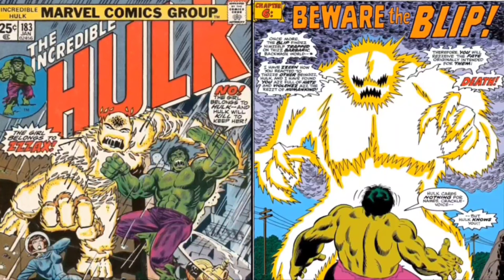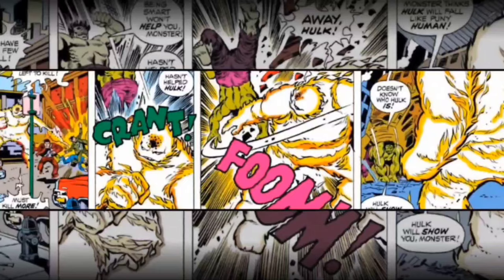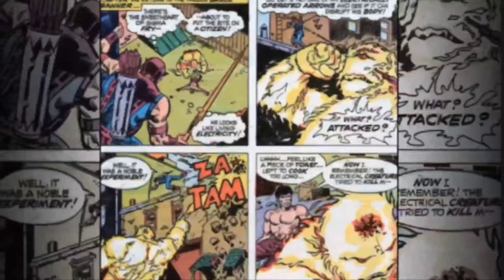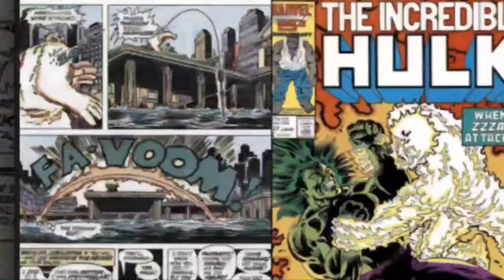Zax is composed purely of electricity, yet for various reasons, he can manipulate matter around him, and he has vast superhuman strength, which increases as he absorbs more electrical power around him. He's also basically invulnerable, with it being very difficult to harm him at all, not to mention him having moderate to low-level vast energy projection, as well as moderate superhuman speed.